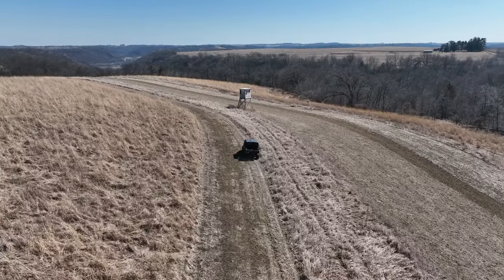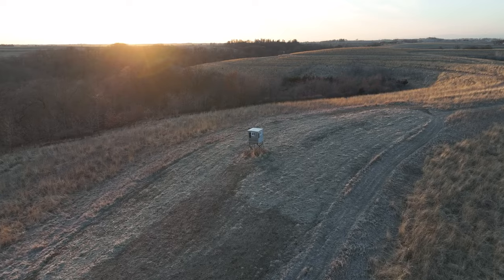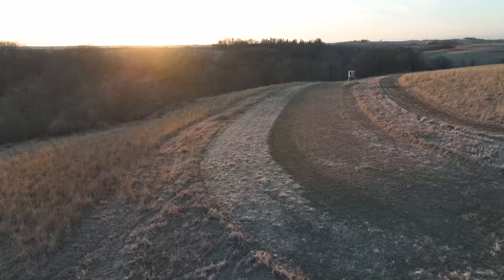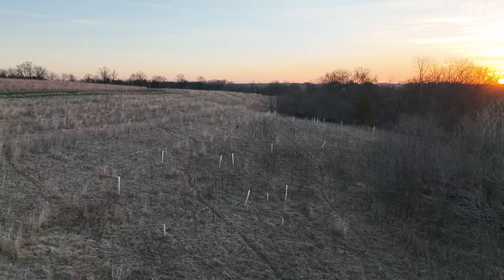This property sets up beautifully to access the strategically placed box blinds overlooking the established food plots. As you work your way around this farm, all of these edges have tremendous tree plantings throughout.